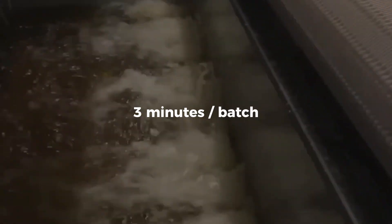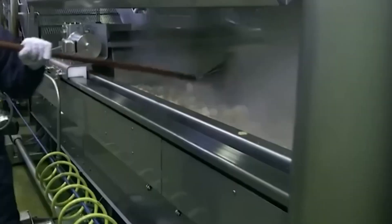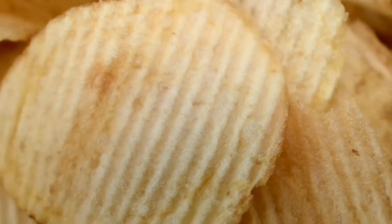The timing is precisely controlled — just around 3 minutes per batch. Sensors continuously monitor oil temperature, chip color, and cooking time. If anything is out of spec, automated systems make real-time adjustments to keep every chip perfect. This is where the crunch is born.